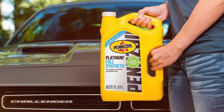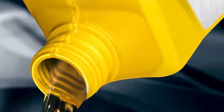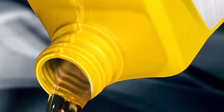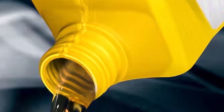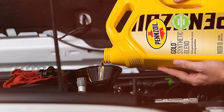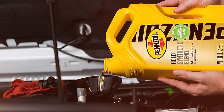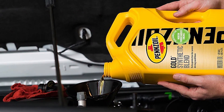What sets this oil apart is its cutting-edge PurePlus technology, a revolutionary process that refines the base oil from natural gas. This results in a motor oil that not only offers superior cleaning capabilities, but also exceptional performance even in the most extreme conditions. One of the standout features of this motor oil is its unmatched ability to keep your engine clean.